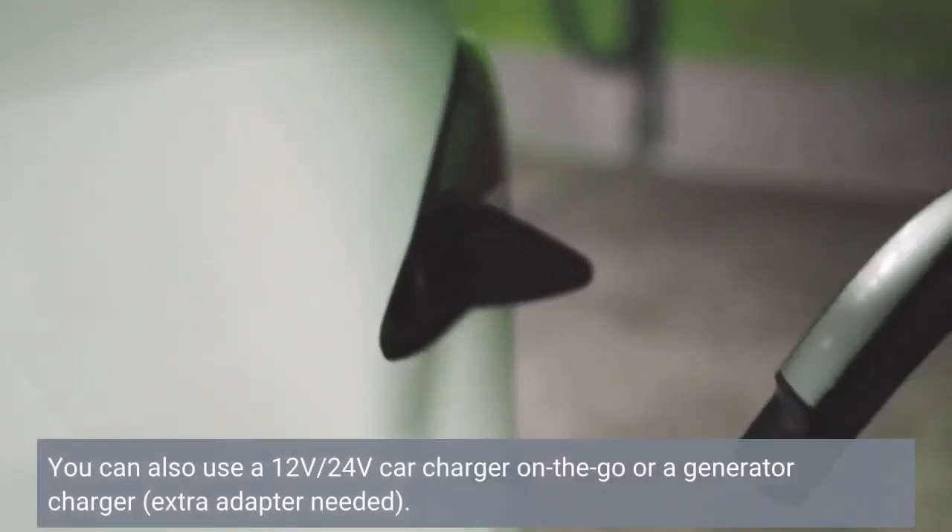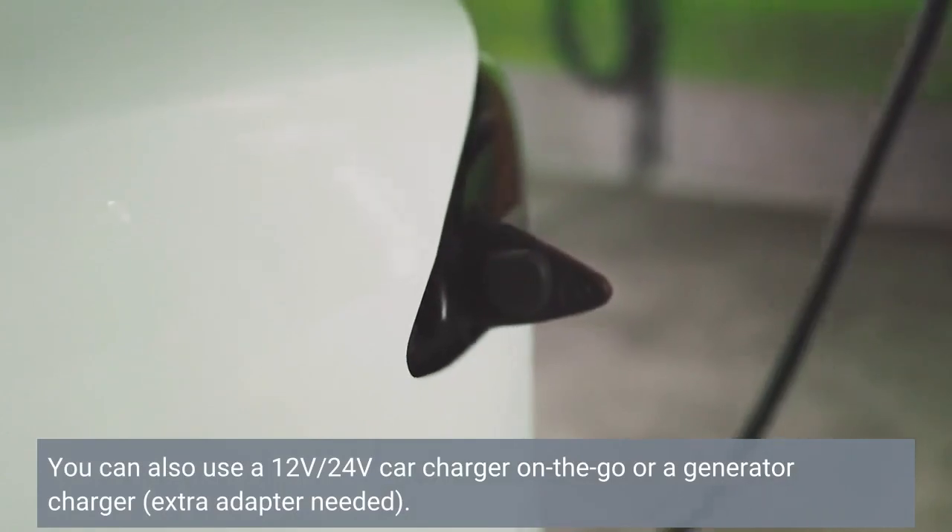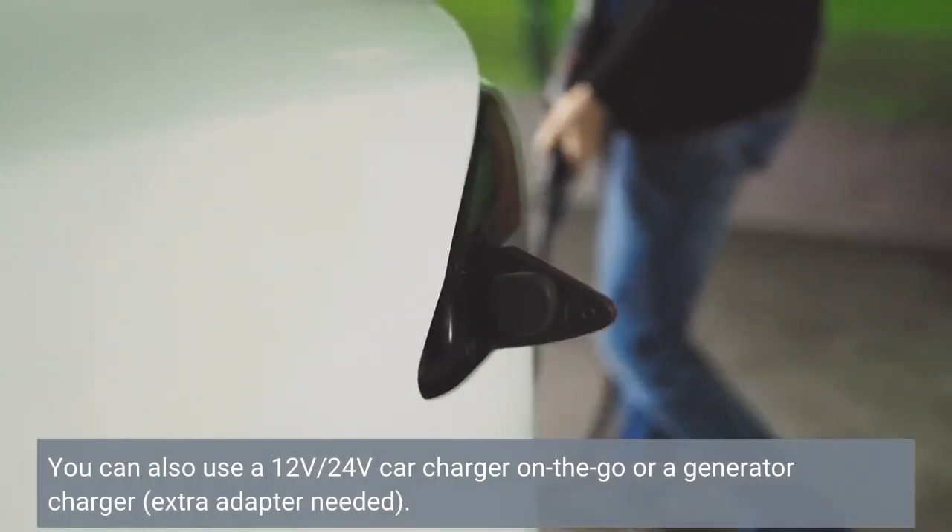You can also use a 12V/24V car charger on the go, or a generator charger — extra adapter needed.